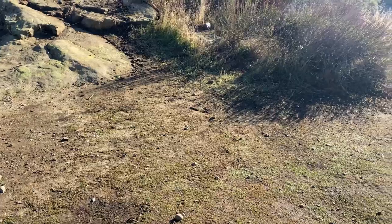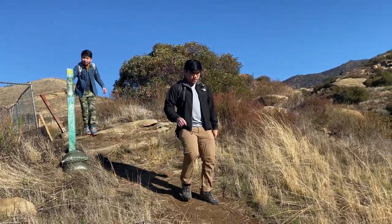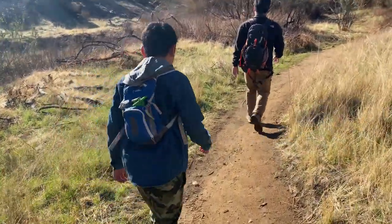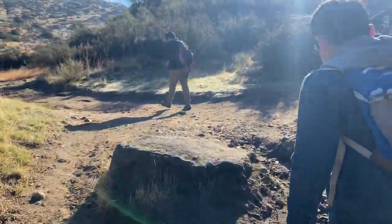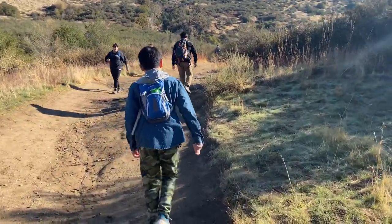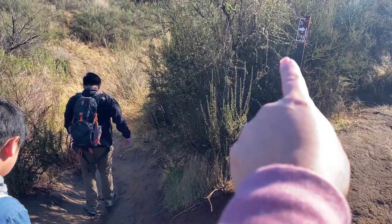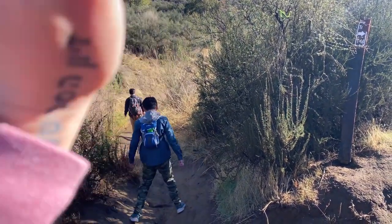Follow the trail. So here's the tricky part - the sign says to make a right, but if you want to go to the secret swing, according to the video that we watched, you have to take the left side. So we're taking this one, okay guys.